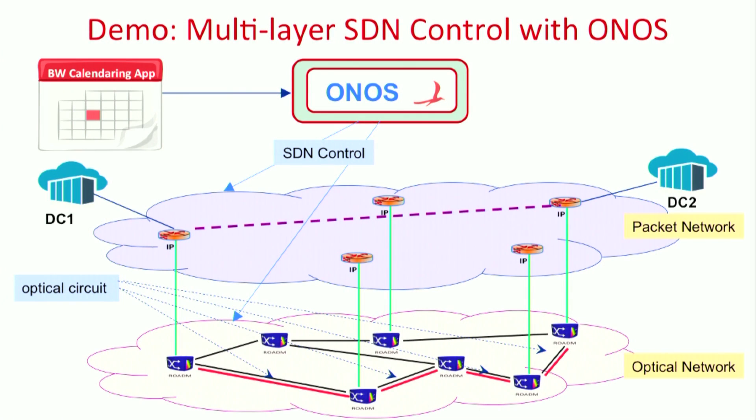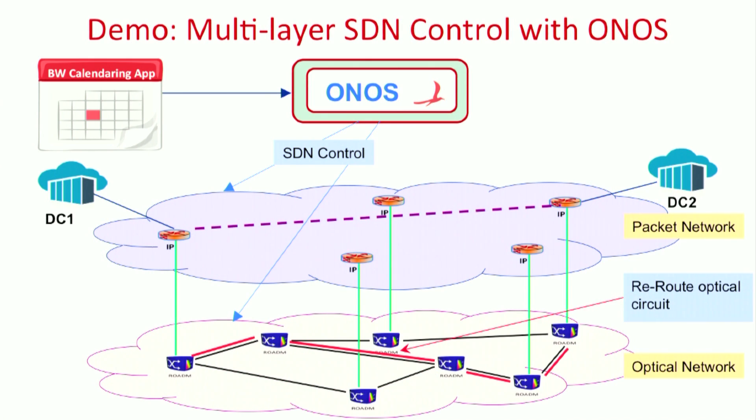We then introduce a break in the network, which will be picked up by ONOS. ONOS will find an alternate path based on the original criteria specified by the user. The packet layer will be unaware of this change in path. Let me now go to the demo.